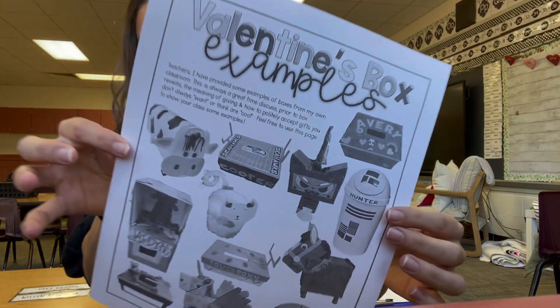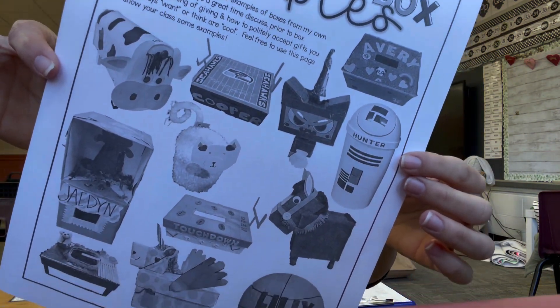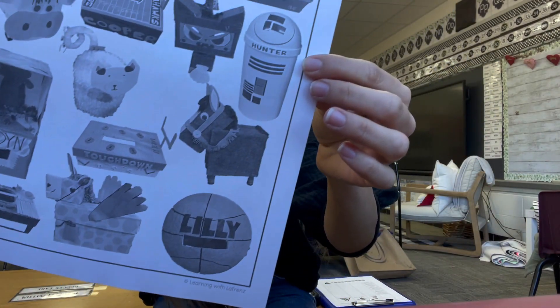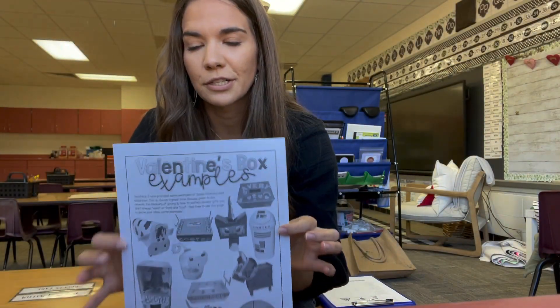And this is like a few of the examples. So they really enjoyed this project — I'll have it linked below if you're interested. Last year I didn't get to fully do it because that's when the ice storm hit Texas, so hopefully this year we're clear of the ice.